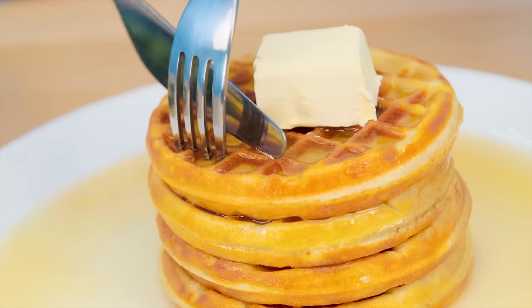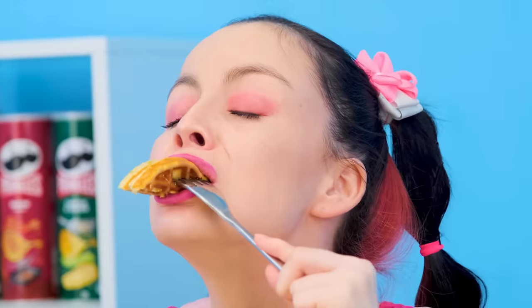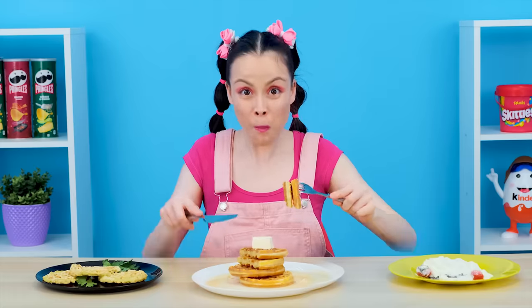Oh yes, that's just what I wanted. Grandma, you're winning this round! Hooray!